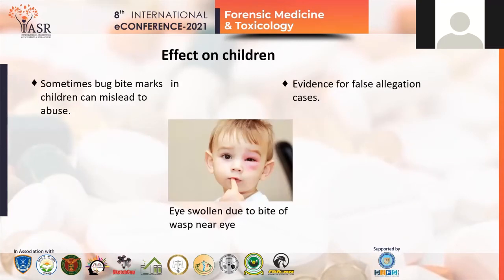This can also have severe effects on children. Imagine your child coming home with a swollen red eye like in the picture. The first thought is whether someone has hit them. If the child cannot properly tell you what happened, it increases your worries. It is possible that the child was not hit, but a wasp sting near the eye is causing it to appear this way. This can lead to misconceptions about the scenario and sometimes be used to register false cases of physical abuse against someone.